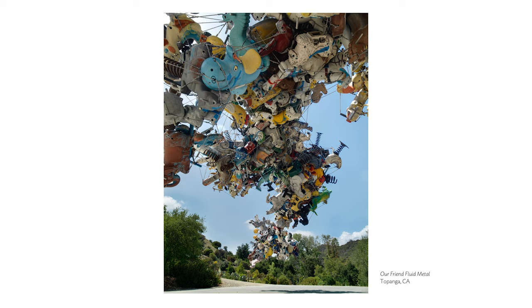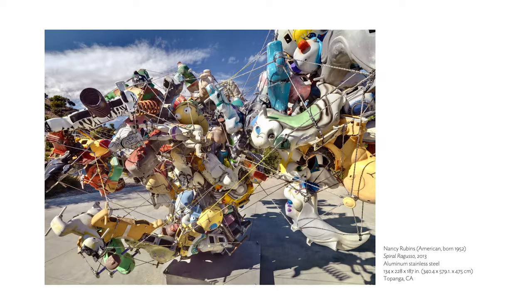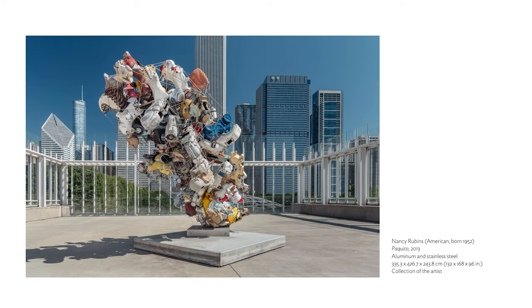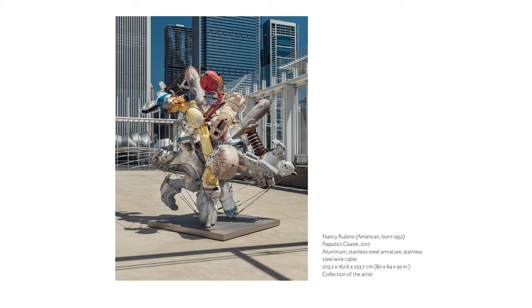The objects themselves have a structural integrity so that you can build these great cantilevers — which wasn't so with those earlier little appliances. And these are really heavy too. They have a kind of lightness because of their incredible dynamic energy, but they're really heavy. The ones on the terrace were selected because we have weight capacity constraints — they were the smaller, petite ones that worked with the weight capacity of the terrace. And Pequito's Cluster has very little steel structure in it — just enough to tie onto the base, and it's all just the little things themselves connecting.